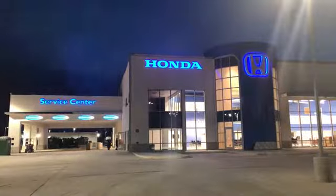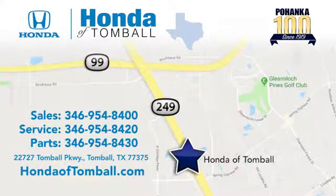Come see us at the brand new Honda of Tomball, where we have friendly certified sales consultants. Our dealership is easy to find with convenient access off the Tomball Parkway in Tomball, Texas.